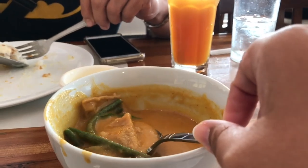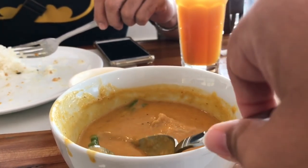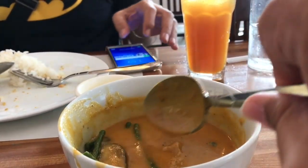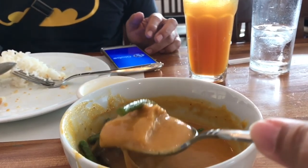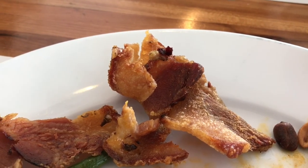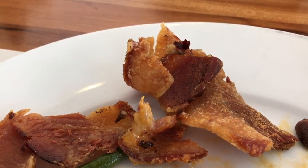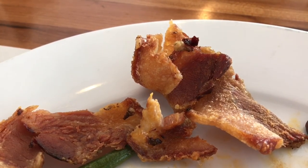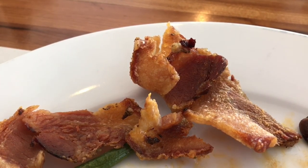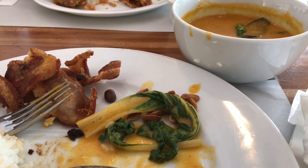I just discovered that the kare-kare also came with pieces of tripe, so it doesn't have any beef meat, but it does have the vegetables and the tripe. One thing I noticed is that the bagnet, since it's a cured pork, it's kind of salty. I think combining it with the kare-kare sauce makes it better. Overall, the combination is really, really good.